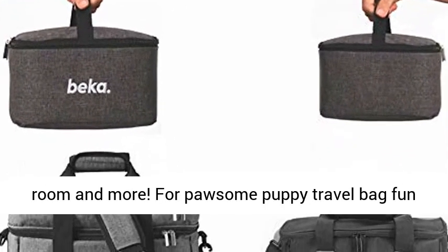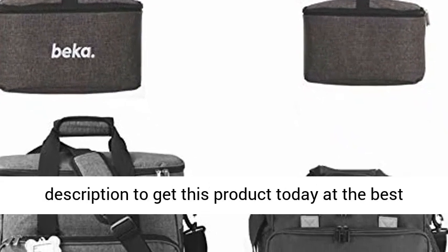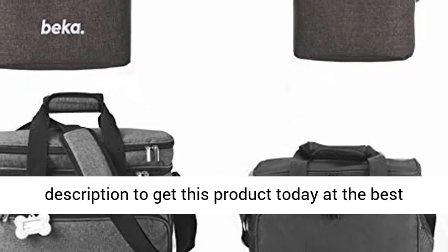For puppy travel bag fun, just add to cart. Click the link in the description to get this product today at the best price.